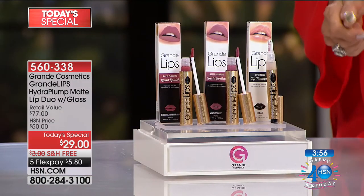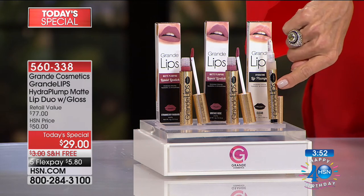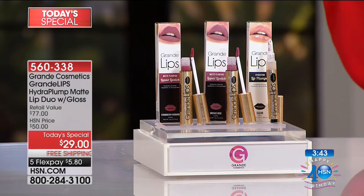You're getting not one but two shades and the clear. This normally sells for $27. You're getting the $25 Vintage Rose for a buck, and you're getting the $25 Rhubarb Strawberry for a buck. And there's free shipping to your door today.